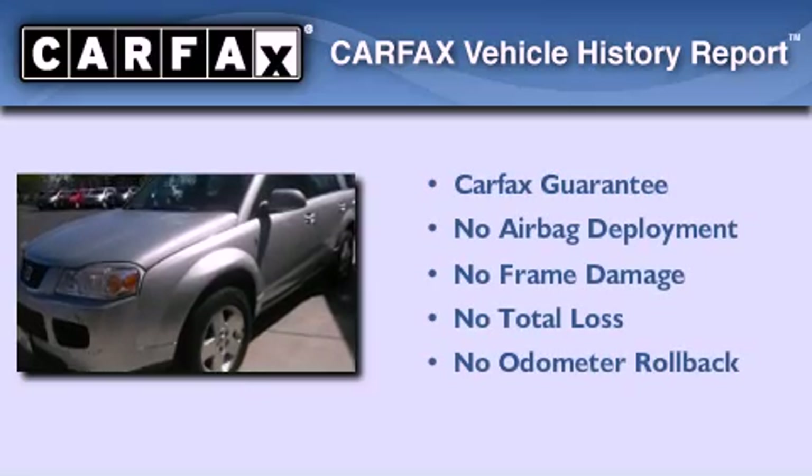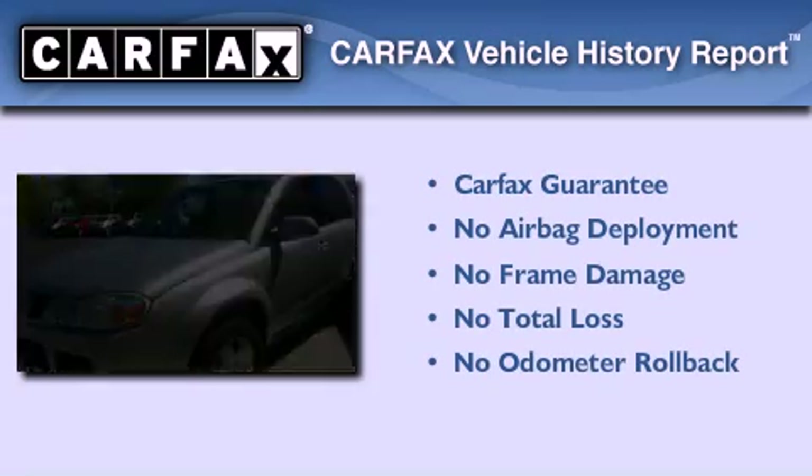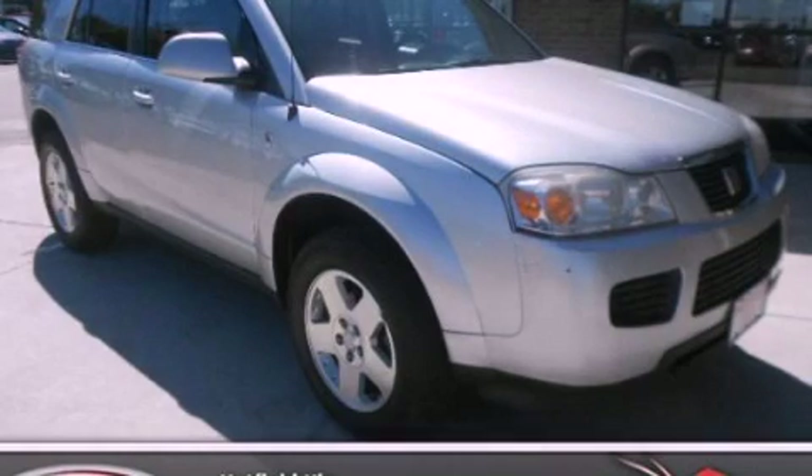Not to mention that this Saturn qualifies for the Carfax buy-back guarantee. Stop by today and test drive this vehicle for yourself.